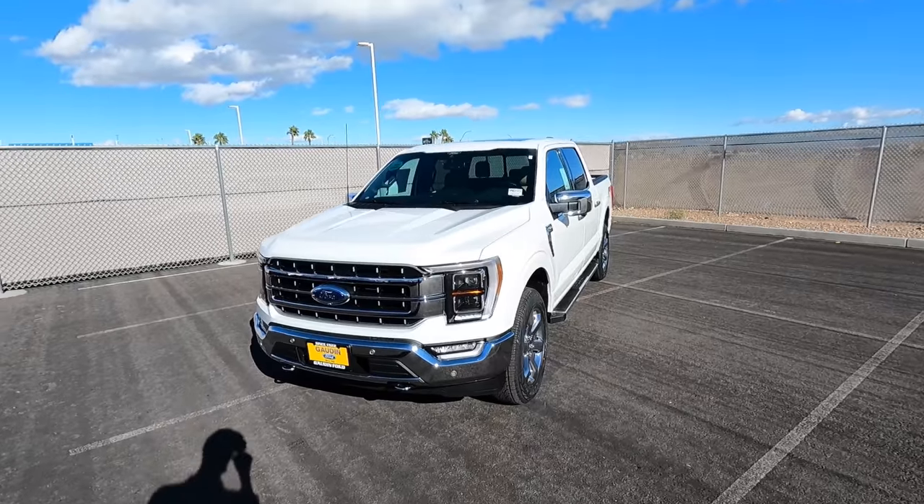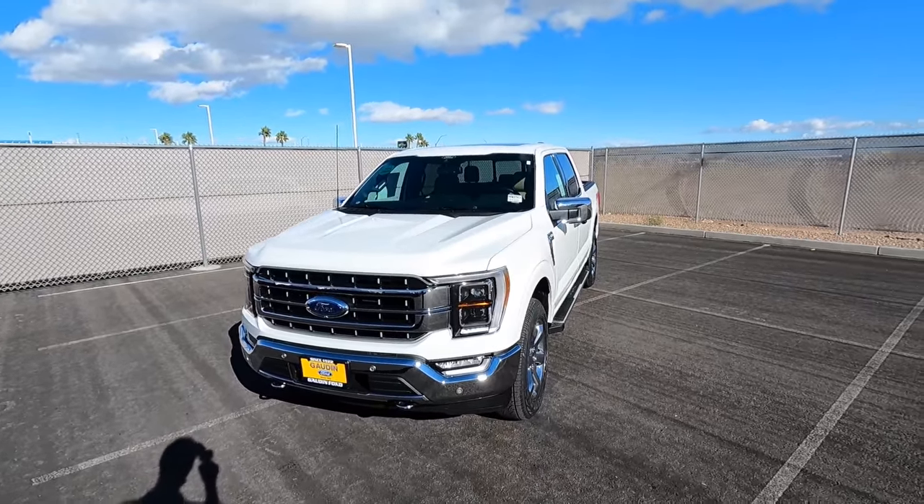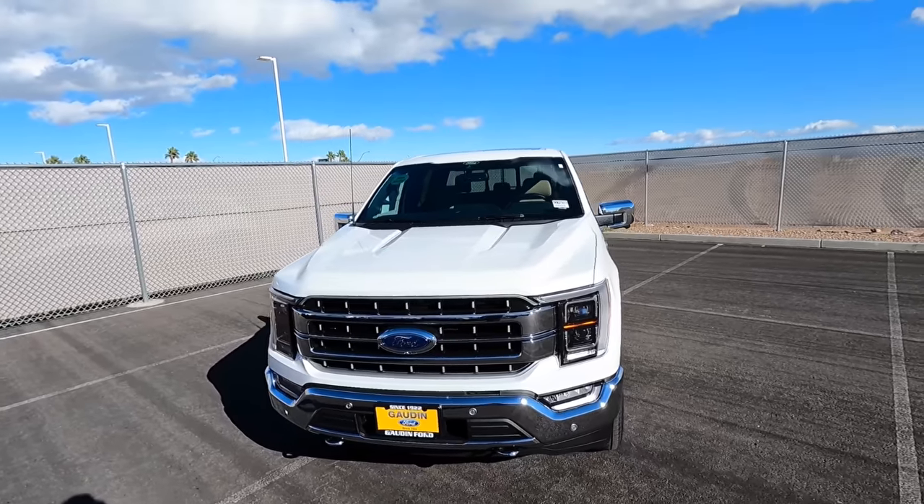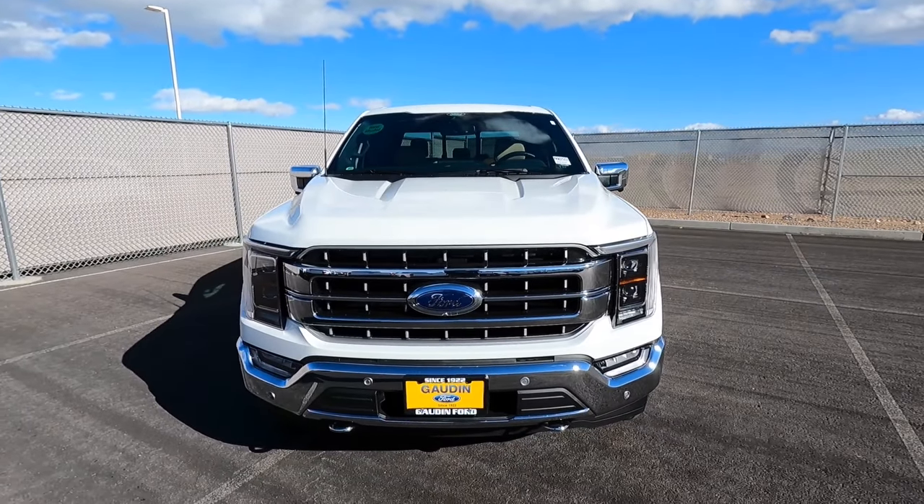Hey guys, welcome to the channel. Today I'm really excited to show you our first 2022 F-150. I looked it over to see if there's any new changes for 2022, and there are just a couple little ones.